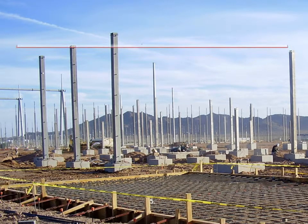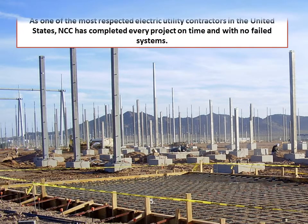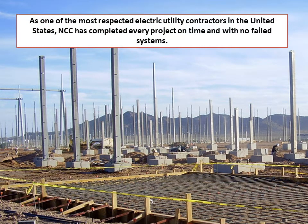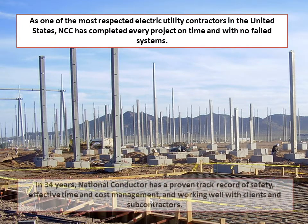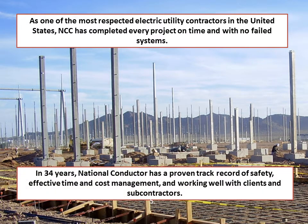NCC is a respected contractor and we have never had a failed system. But even more than that, we keep you, the client, satisfied, and we work with you when and if events come up. We explore the give-and-take method as much as possible, which eliminates paperwork and the dreaded change orders. This method and mindframe has worked for us at NCC since 1977, and we have proven that it works.